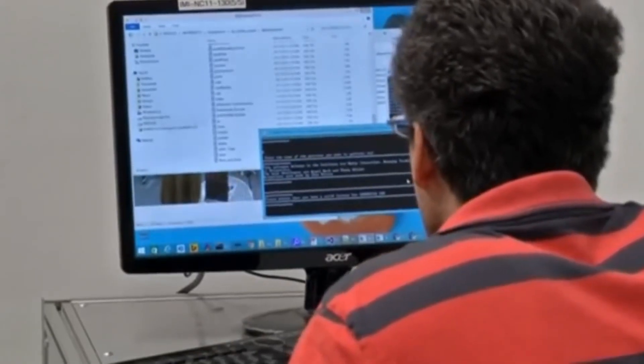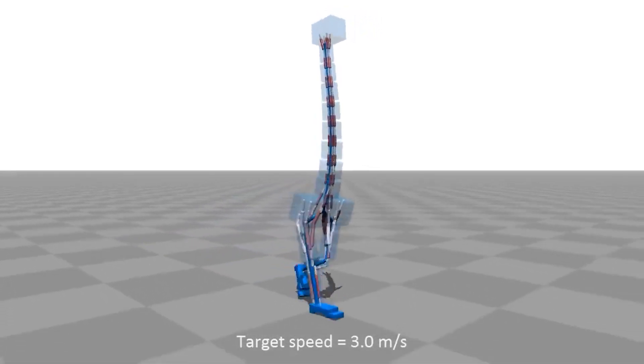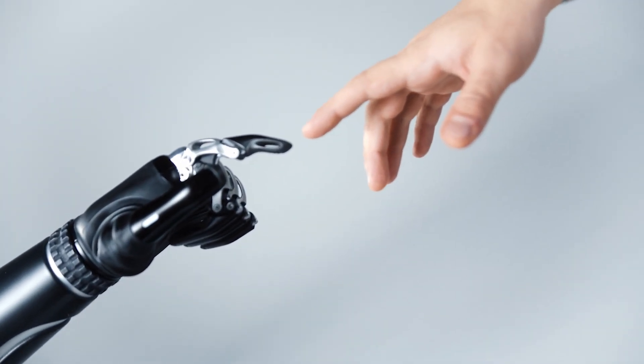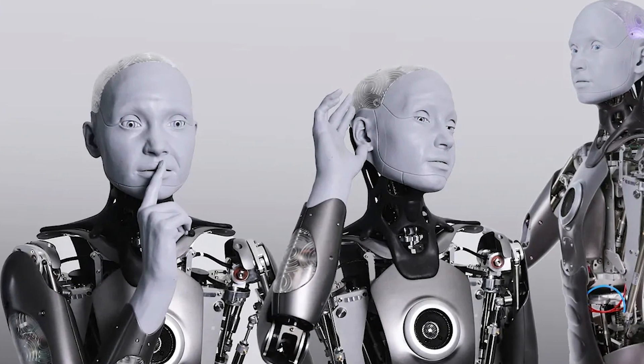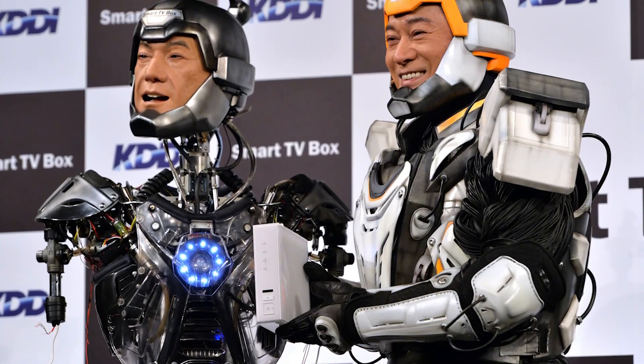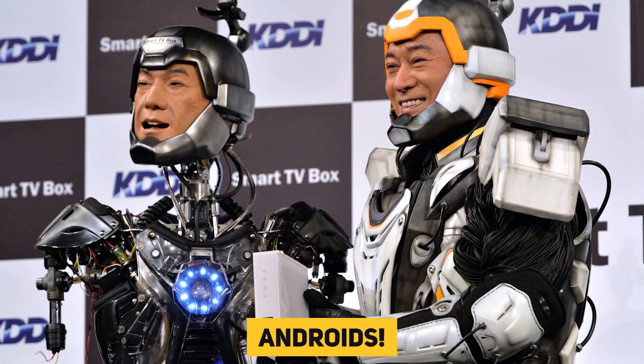A robot with a body modeled after a human is said to be a humanoid. The concept could be for research objectives, like researching bipedal walking, or it could be for practical goals, such as interacting with human equipment and environment. Humanoid robots typically have a chest, a head, two arms, and two legs, while others just simulate certain parts of the body, like the waist up. Real features such as eyes and lips have been incorporated into the heads of some humanoid robots. Humanoid robots created to resemble humans are called androids.